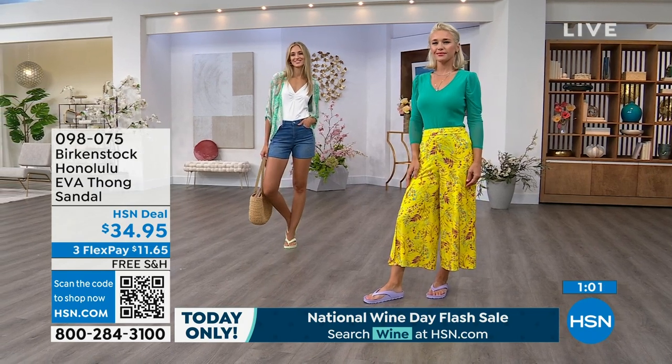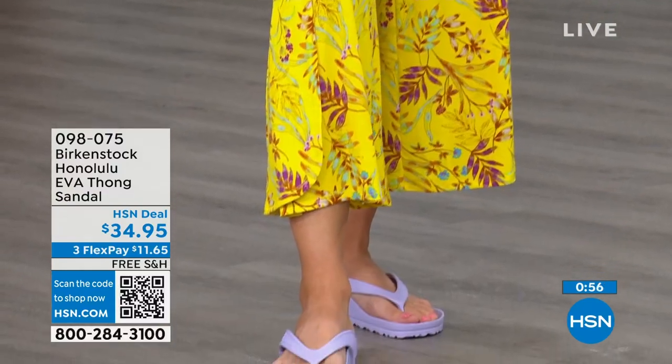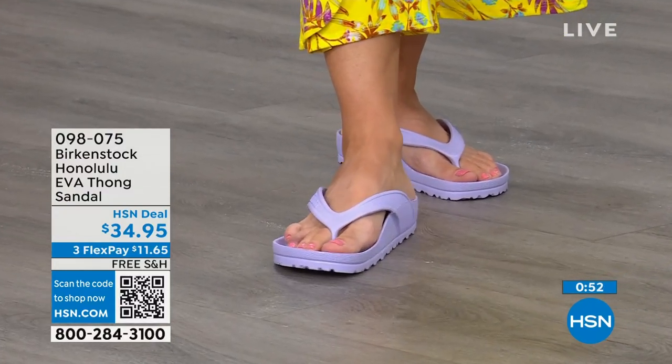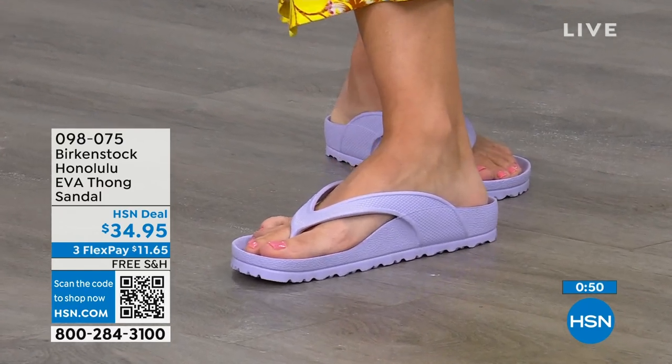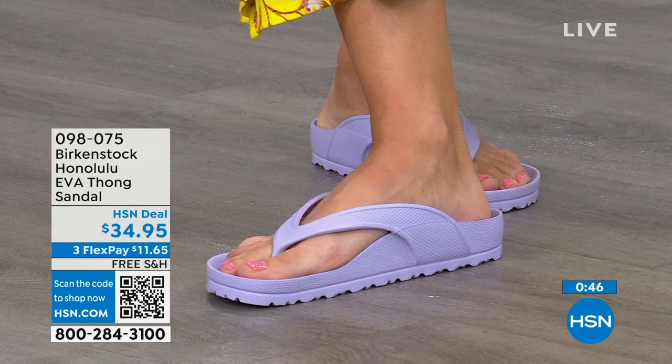All of the places you're going to wear them — just as Courtney was mentioning. I even love the idea of wearing these around the house. In my house, I don't wear outdoor shoes inside, but I also don't want to be barefoot because hard floors can do a number on you. So these would even be great if you're just wearing them around the house. Shipping is free. The flex pay is $11 and change.